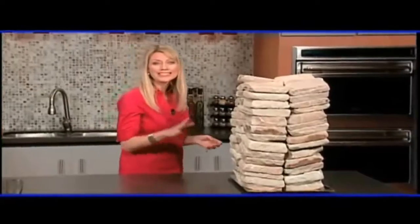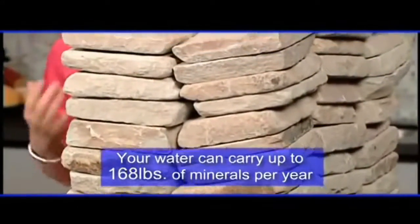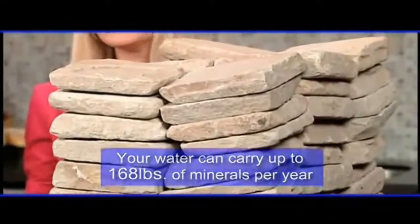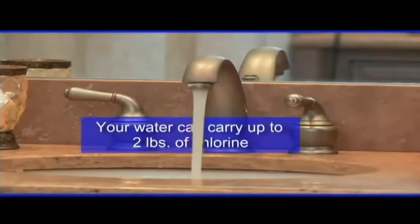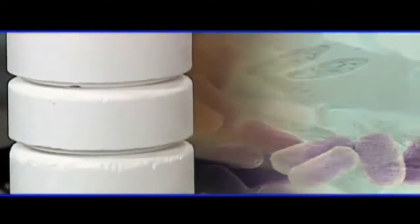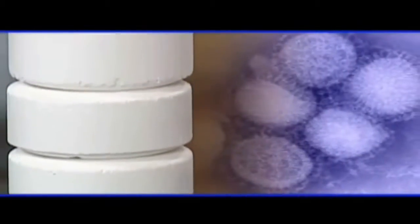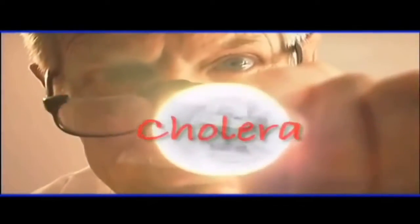In a typical hard water area, you end up with 14 pounds of rock channeling through your home every month — that's 168 pounds per year. On average, U.S. citizens should conservatively expect their homes to carry two pounds of chlorine through their water supply.